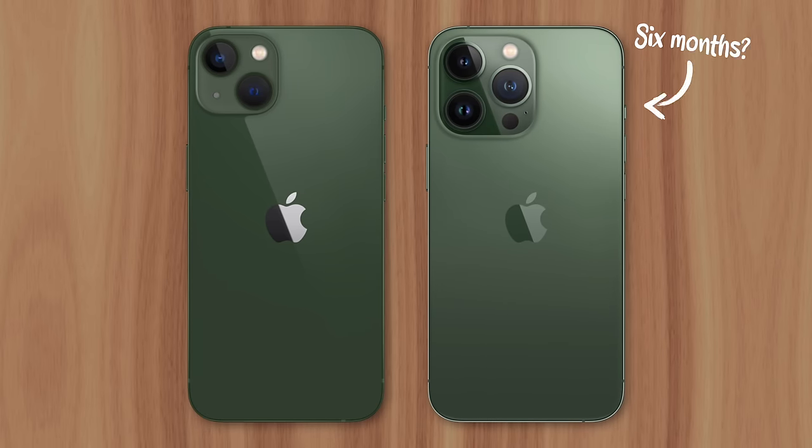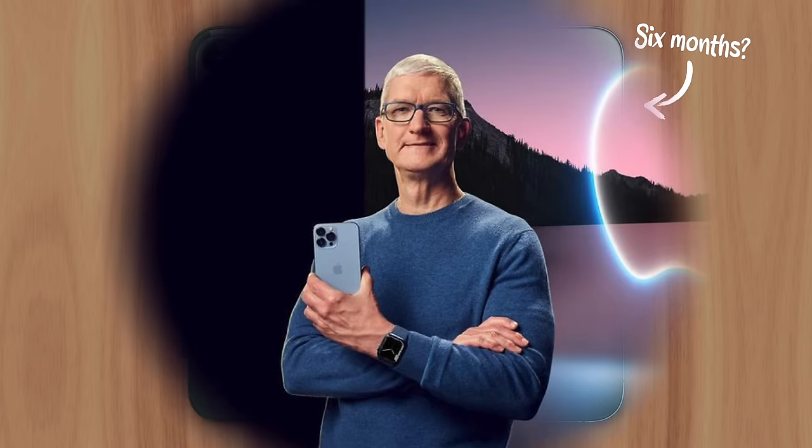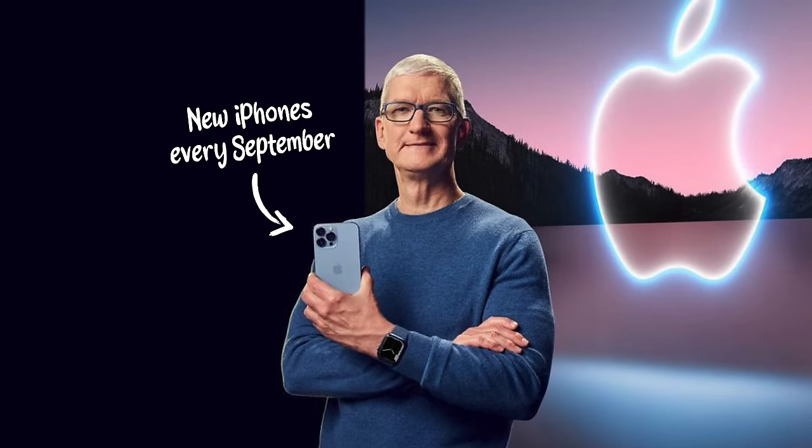Well, consider the product's release schedule. A new generation of iPhones are usually introduced every September. This announcement sparks excitement, huge sales, and a boost in revenue. Now since the iPhone is Apple's most popular product, a new model earns the company quite a bit of money.